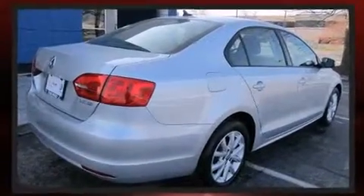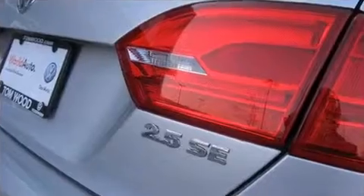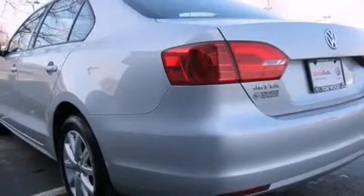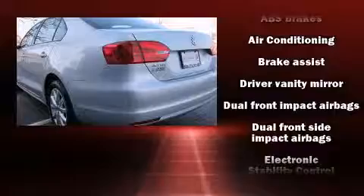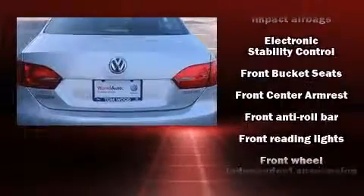Volkswagen also prioritized safety and security with features such as dual front impact airbags, head curtain airbags, traction control, brake assist, a security system, and four-wheel disc brakes with ABS.